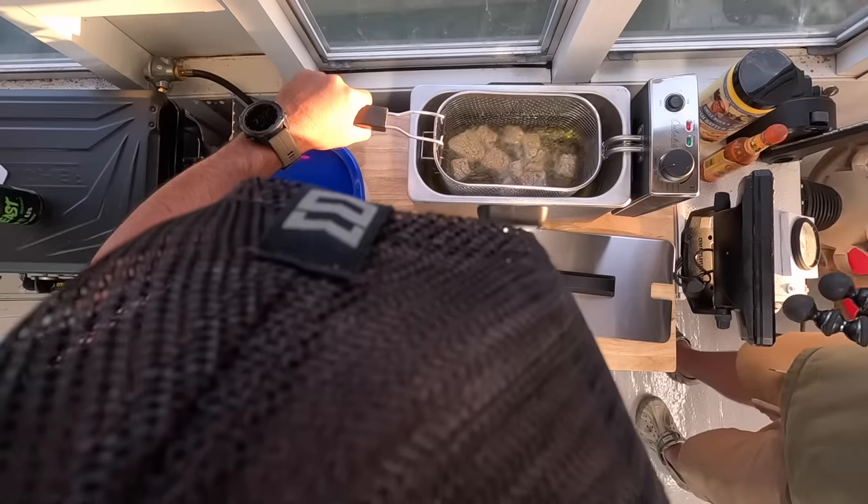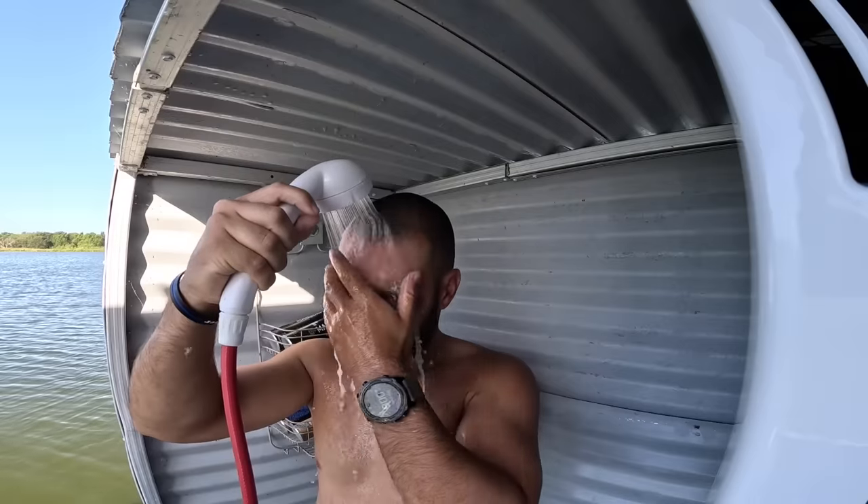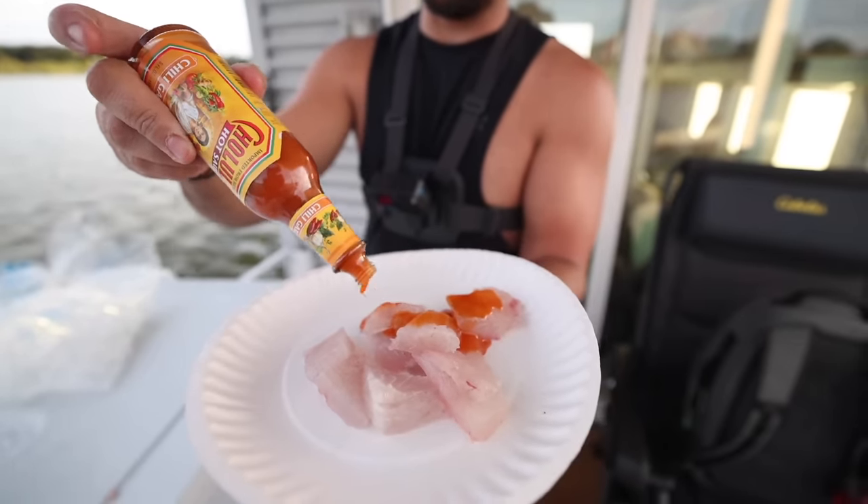For the next 24 hours, we're going to be staying on our brand new houseboat, which we have deemed the catch and cook cabin or the jig crib. We haven't really decided on a name yet. It's the new one guys, so don't judge us here.